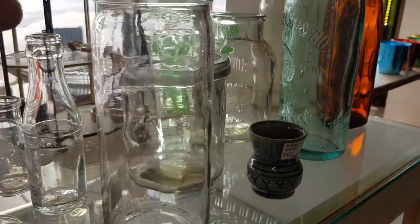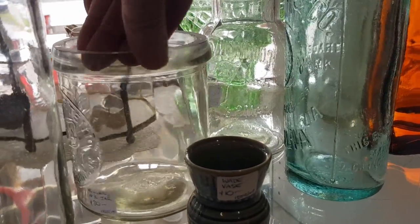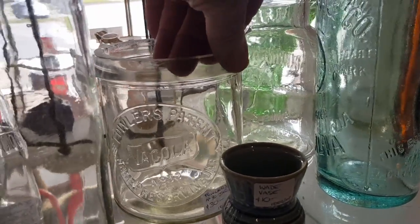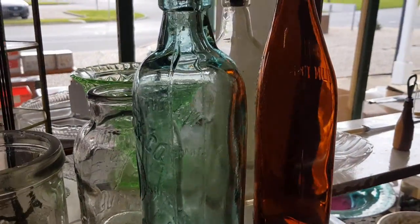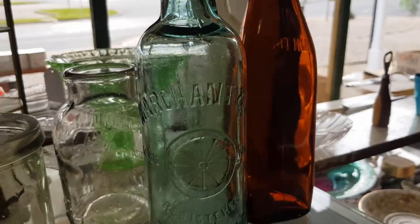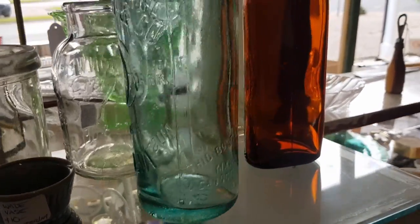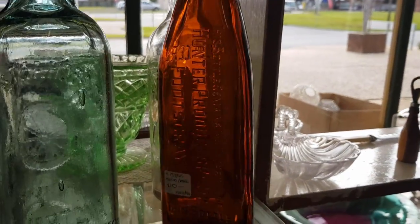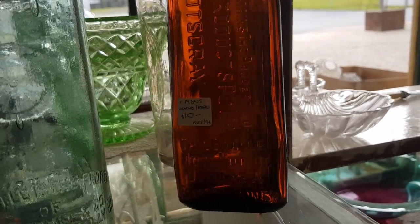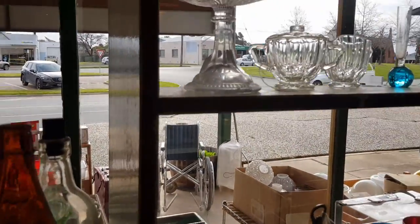Most of these bottles — I think I've got $30 on that. That's a nice old Fowler's Vakola one, nicely embossed. $30 on that one. That's an internal thread Marchants; they're fairly common but this is in excellent condition, I put $30 on that as well. This one's more of a 1950s, probably a Metho or Terps — it's a Melbourne bottle, $10 on that. Bottles do turn over all the time.